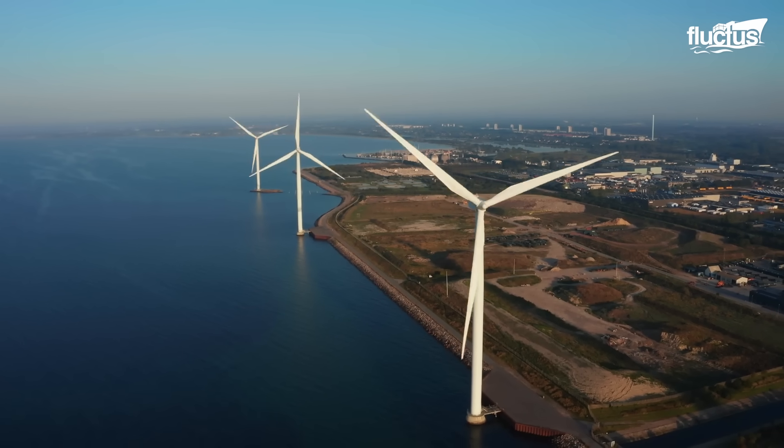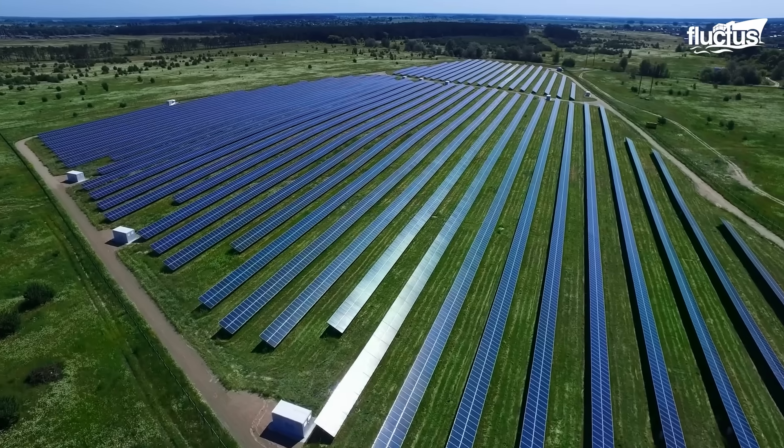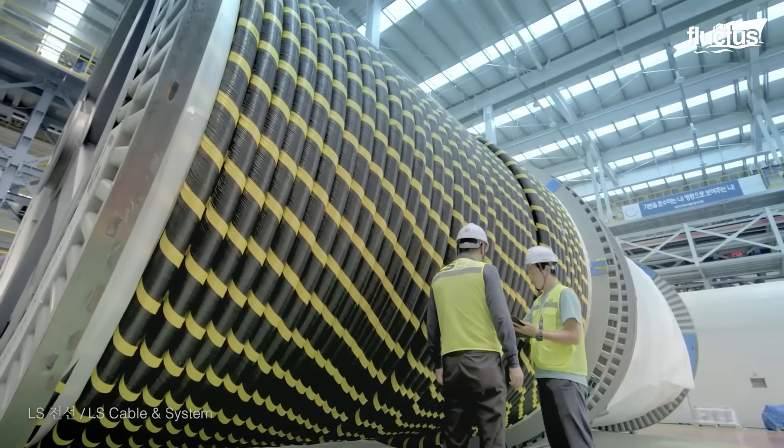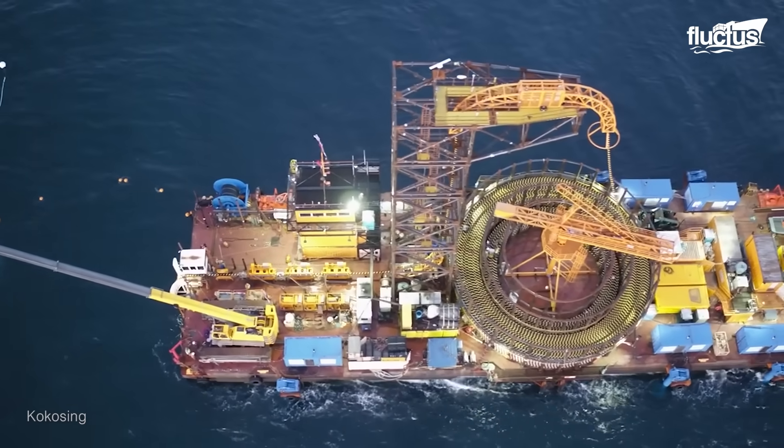Nowadays, with the advent of offshore wind farms and other natural energy plants, many of these cables also move in the other direction, bringing power and energy from the seas.